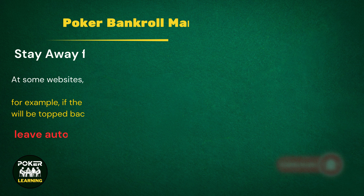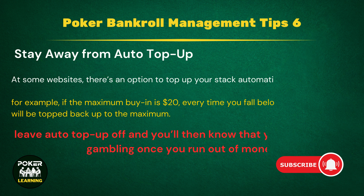Tip 6: Stay away from Auto Top-Up. At some websites, there's an option to top up your stack automatically. So, for example, if the maximum buy-in is $20, every time you fall below this, your stack will be topped back up to the maximum. While this sounds helpful, it really isn't for those trying to follow strict bankroll management, as it's incredibly easy to lose track of exactly how much you've lost. Instead, leave Auto Top-Up off, and you'll then know that you need to stop gambling once you run out of money.